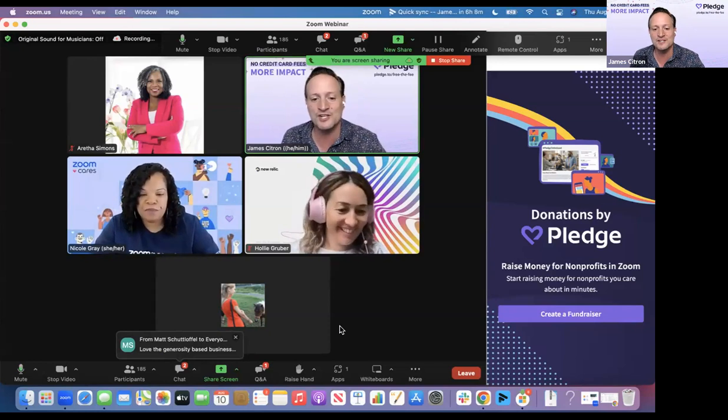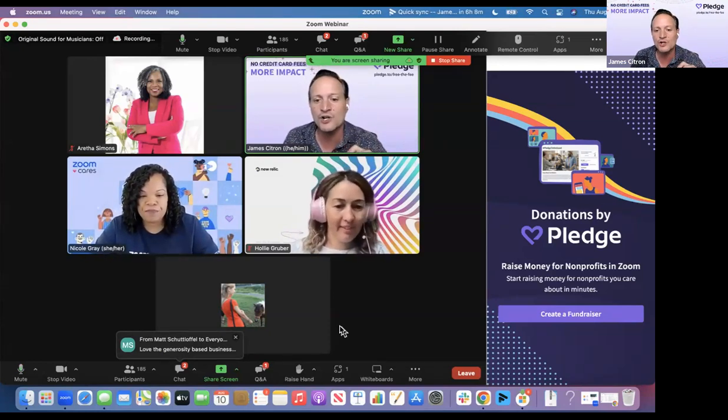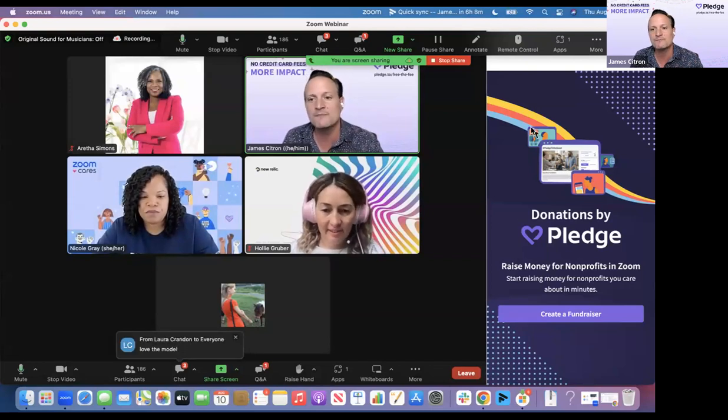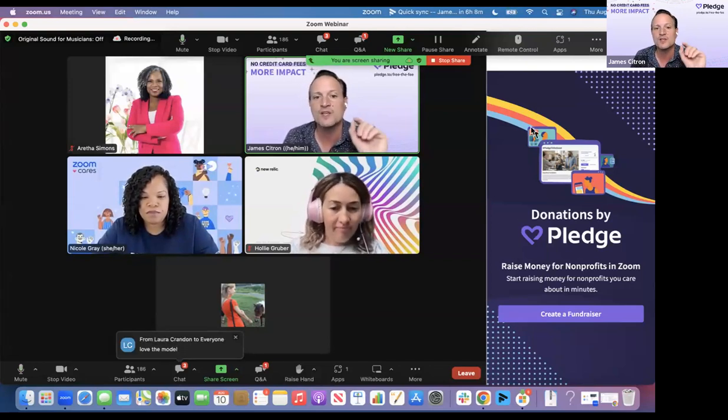In the bottom right-hand corner of Zoom, you see a little apps button. I clicked on it and it popped up. In that apps button, you can add a new app — it's called the Zoom Marketplace. There's a bunch of apps in there, but there's only one donation app. If you just search for Pledge or donate, you'll see it and you can create a fundraiser.